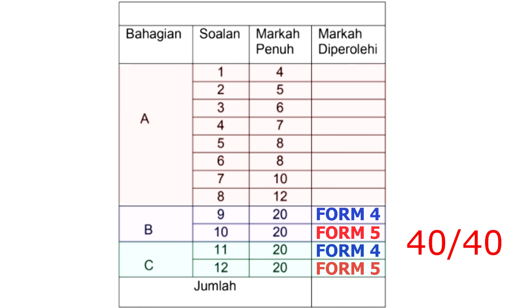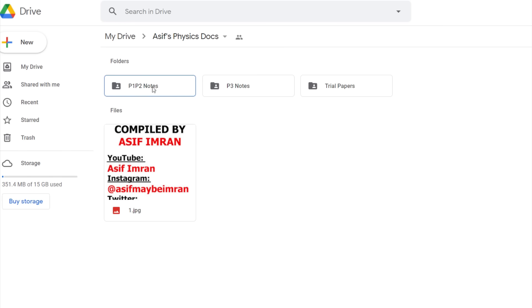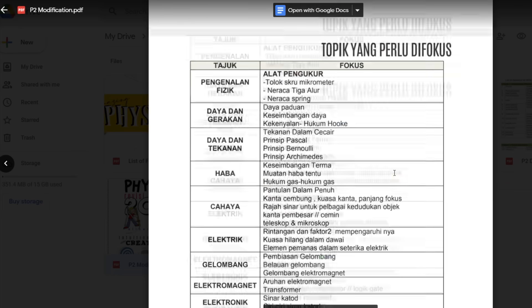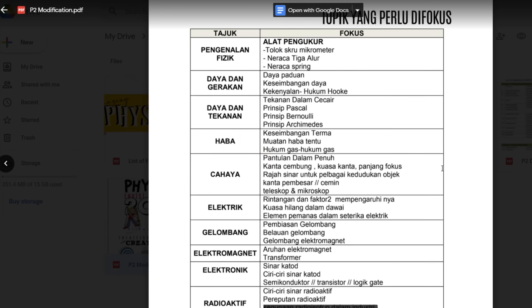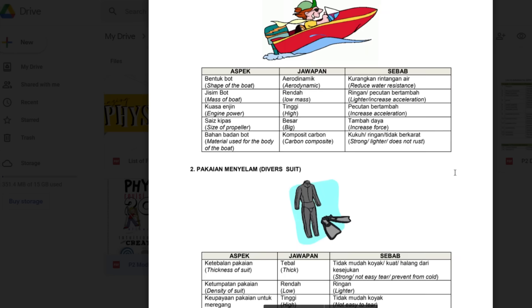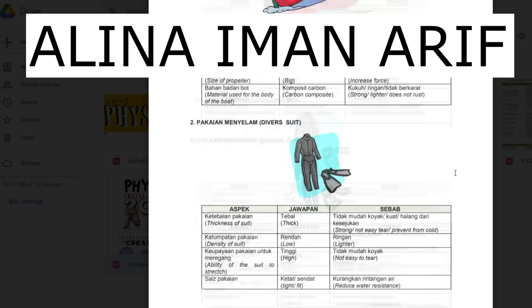All you have to do is choose and answer the form 4 questions. If you feel form 4 is too hard, you can focus on form 5 and still get full marks. For the essay section, open the p1 p2 notes and then open p2 modification. In this file you have sample answers for the essay section for every single topic. You can go through everything, or just the form 4 or form 5 topics — completely up to you. The best part is this file is in both BM and English, so everyone can use it. Thank you so much to Alina Iman Arif for making this super helpful file — you're a big legend.